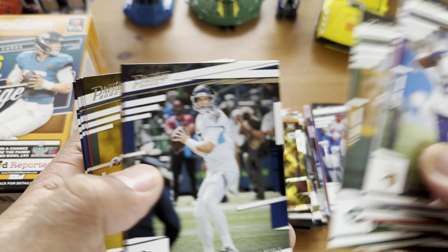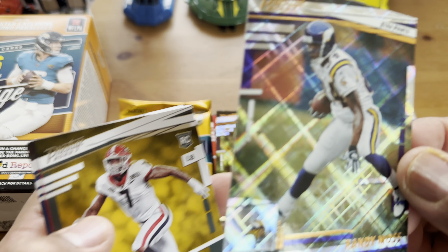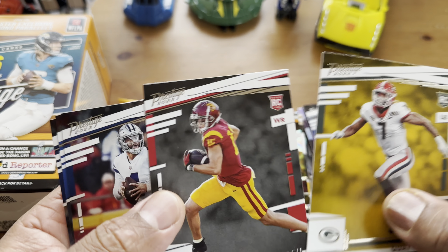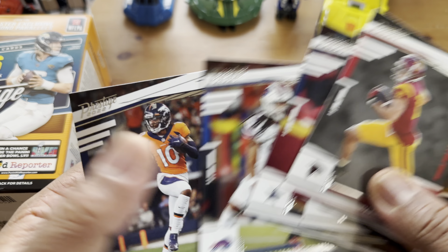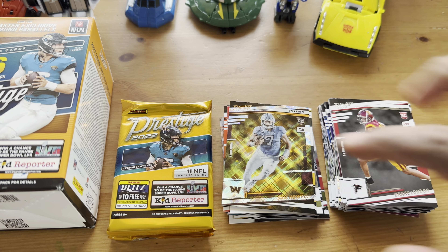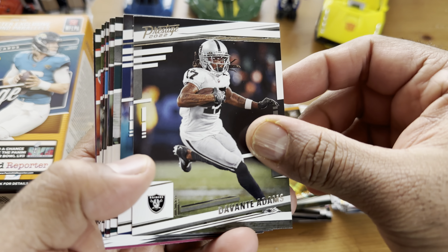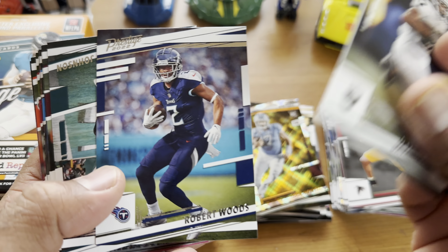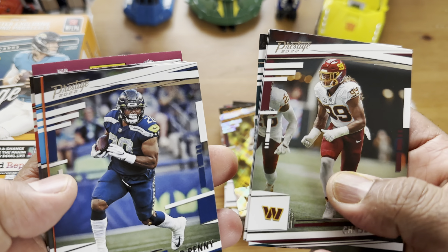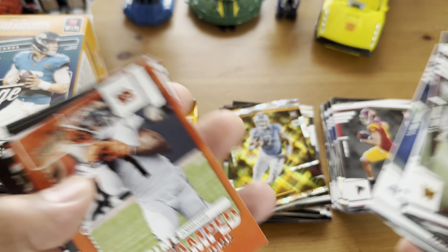So nothing great — we did get a numbered card. This next pack feels a little bit thicker. We got Rashawn Gary, he's out for the year. We got James Robinson, Jacoby Myers, Callaway. There's a youth movement — Rashad Bateman, he's really good but he's always injured. Travis Kelce, Kenny Pickett rookie — oh, this is a good PC hit. Sam Howell, and this one looks goldish. Not numbered but that's something I'm going to keep.